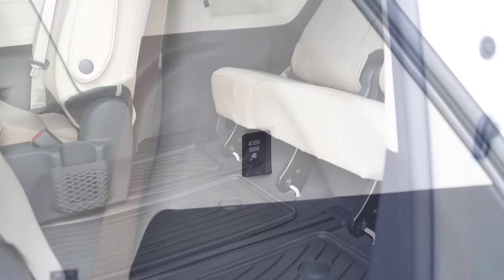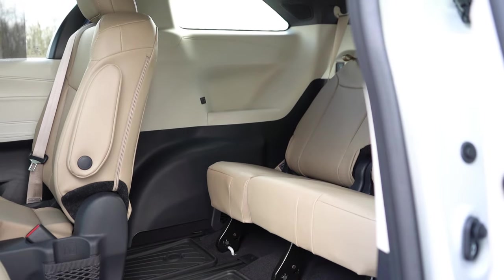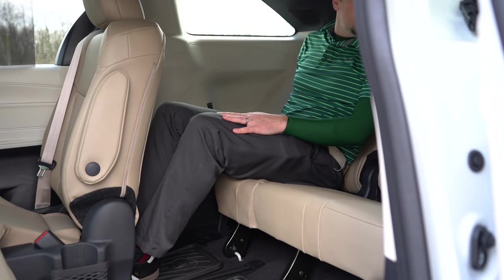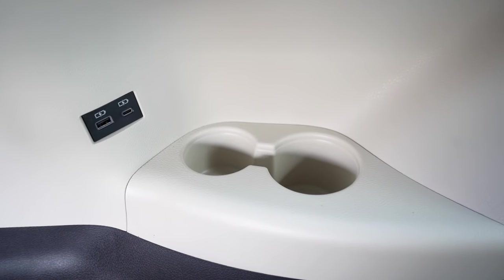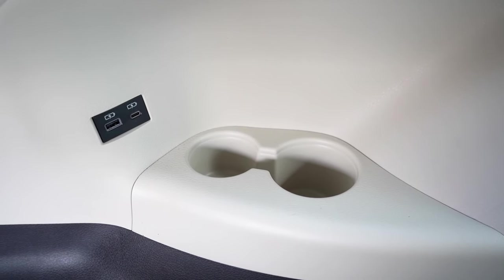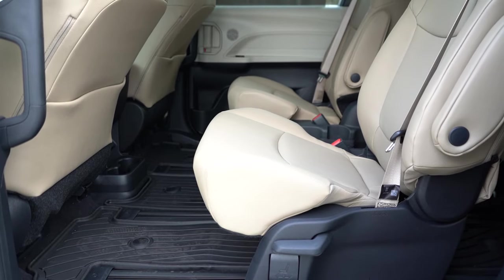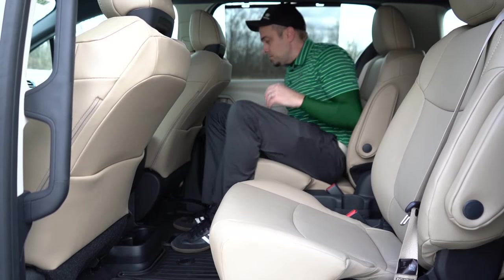Third-row legroom is equally impressive at 38.7 inches. Even at six feet tall, there's plenty of space back there, making it a genuinely adult-friendly third row. There are cupholders and USB charging ports back there too, so the kids can stay charged up. Third-row window sun shades are available on the Limited and Platinum trim levels. Second-row legroom comes in at 39.9 inches — once again, plenty of space even for a six-footer. Eight-passenger seating comes standard on the LE and XLE, while seven-passenger seating comes standard on all other trims and is optional on the XLE.